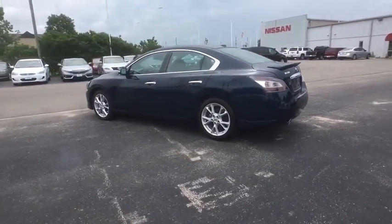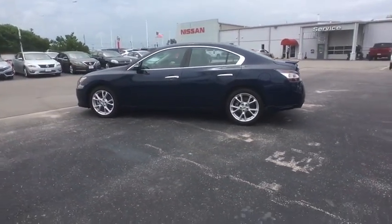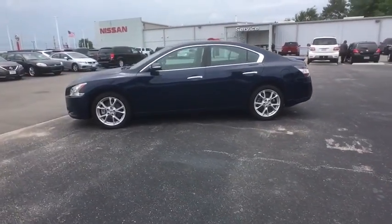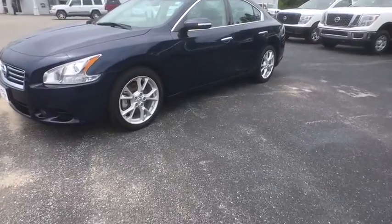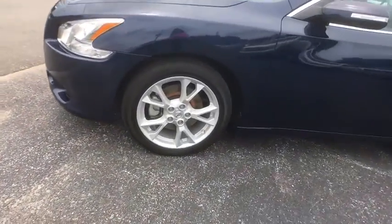This vehicle has less than 65,000 miles. Here are some of this vehicle's great options: rear spoiler. This vehicle is Carfax certified one owner and qualifies for Carfax buyback guaranteed.